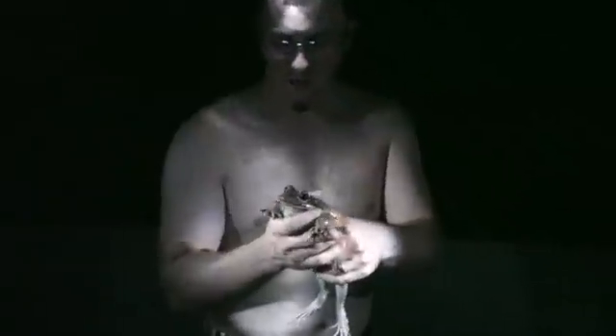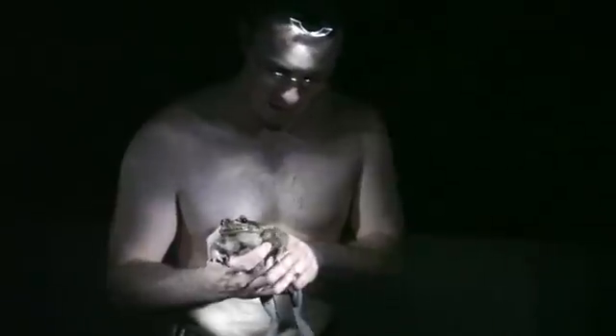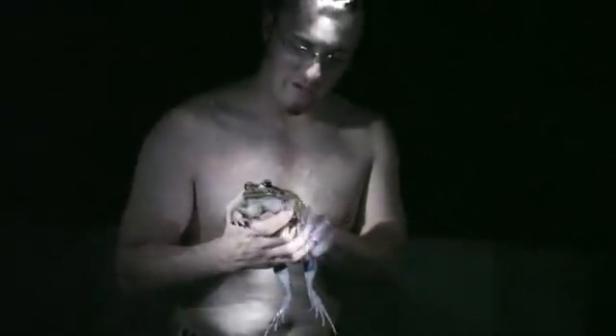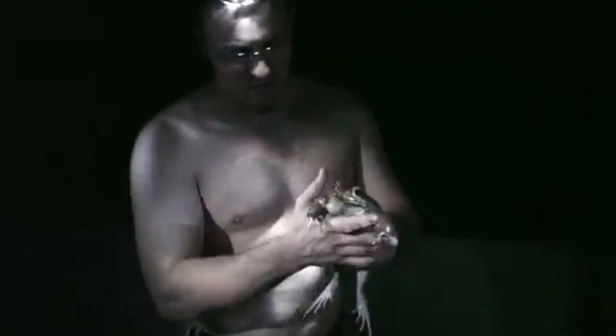The largest member of the amphibian family in Costa Rica — very fast, very slippery, with big giant buff arms. These big giant buff arms indicate a male, because he gets pumped up like that when he's going to do his mating thing.